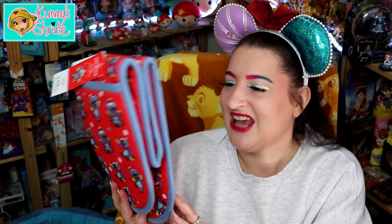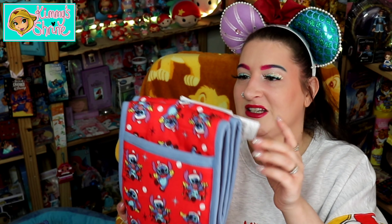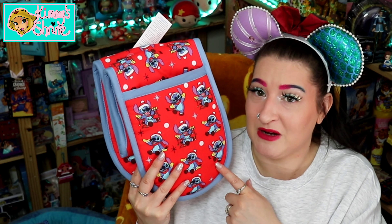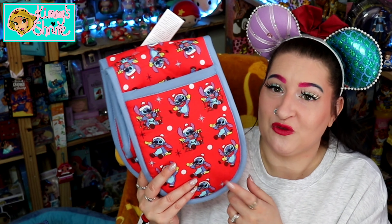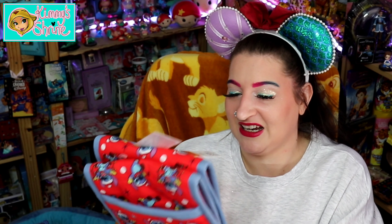Also from Asda — I know it's a Christmas item but I couldn't resist — this is what they class as 'Stitchmas.' Stitch was the main character featured at Christmas, so they called it Stitchmas. I don't have the exact price but I believe it was about five or six pounds. If you watch my vlogs, you know I have a Mickey Mouse one of these, so it was nice to get a Christmas version. I couldn't find a Halloween one, which is the only downside.